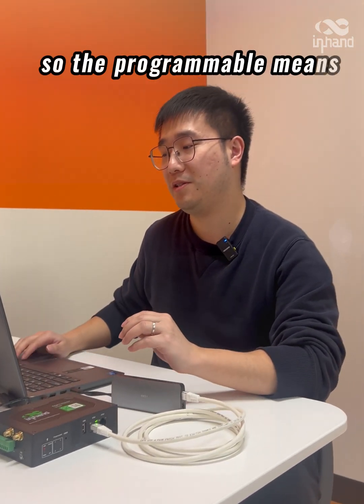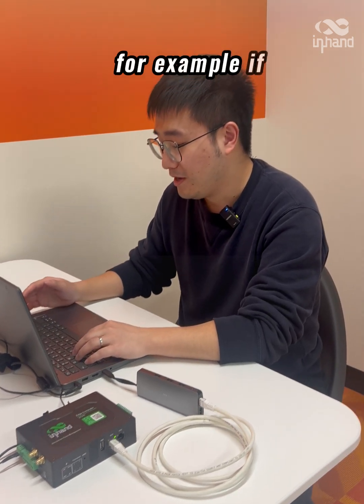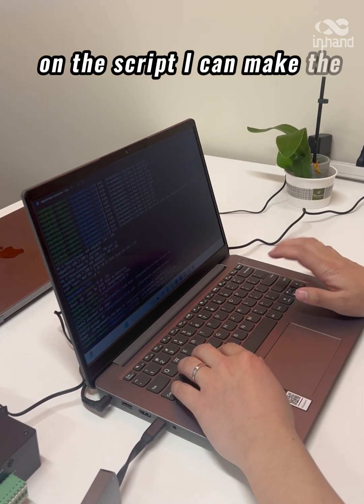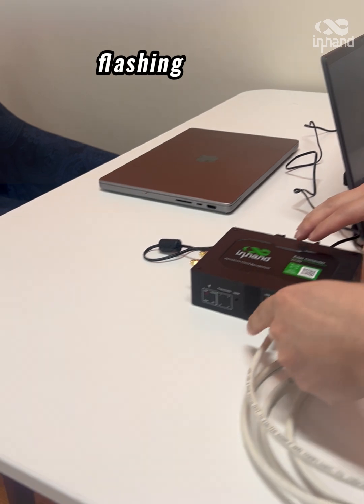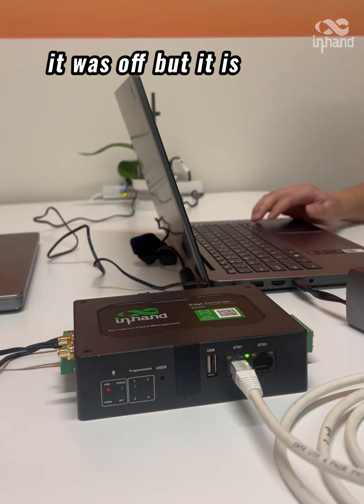So the programmable means we can use a script to control the status of the light. For example, if I use the keyword flash on the script, I can make the LED one flashing right now. See, it was off, but it is flashing.